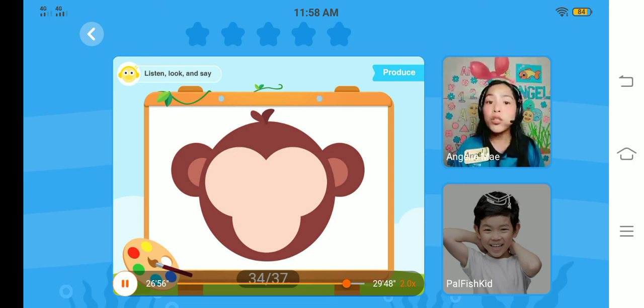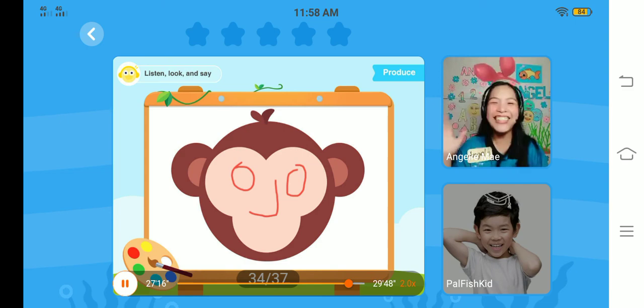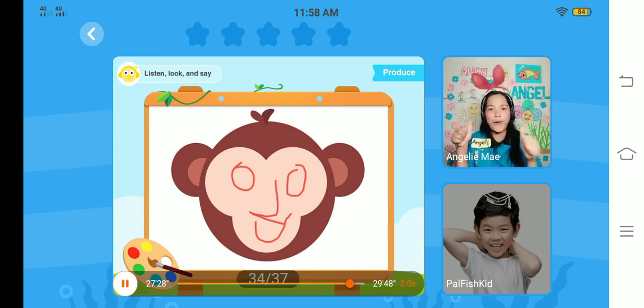Now, it's drawing time. Let me draw something for you and you're going to guess. Okay, now, Sam — what are these? They are eyes. Very good. What is this? It's a nose. Great job. How about this? Oh, you already have the answer — great job, it's a mouth. Now, can you tell me what animal is this? It's a monkey. Wow, very good.